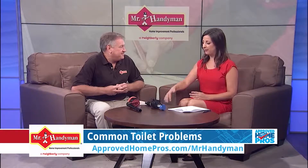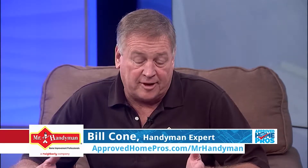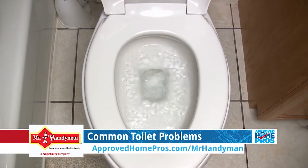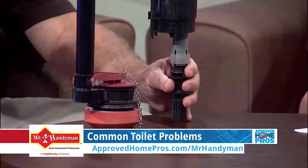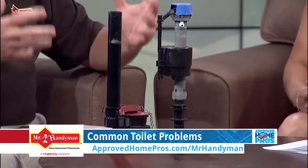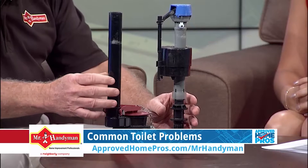We basically have the guts of a toilet on the table here. Let's dig into the two most common problems. What most people experience in their home is that they hear the toilet constantly running or they hear that phantom flush out of nowhere. What we brought today is the guts of a toilet — the fill valve, the flush valve, and the flapper. All of this happens just inside the toilet tank, and these are the sources of most of your problems.